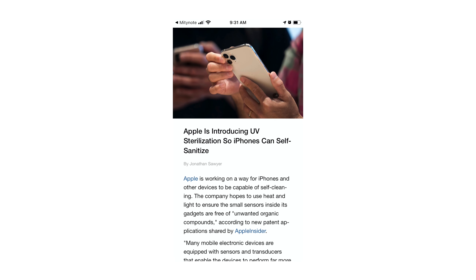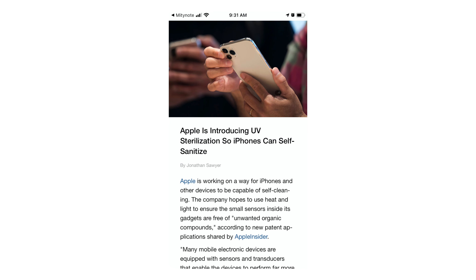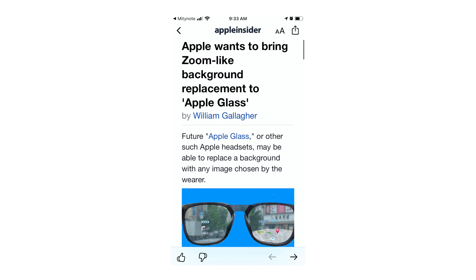A new interesting report says iPhones will actually be able to clean themselves using UV sterilization — they can produce their own UV rays and clean the screen, the back, and the entire phone by themselves. Also, a report talks about Apple adding Zoom-like background replacement to Apple Glass, so you'd be able to blur out the background while seeing other information overlaid — kind of like noise cancellation for your vision.